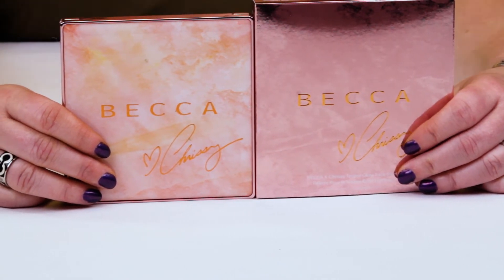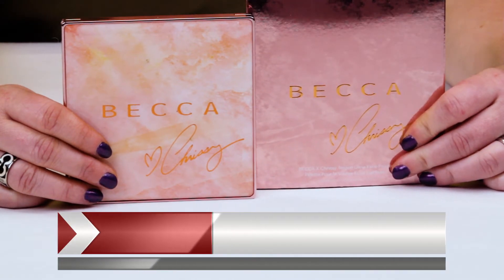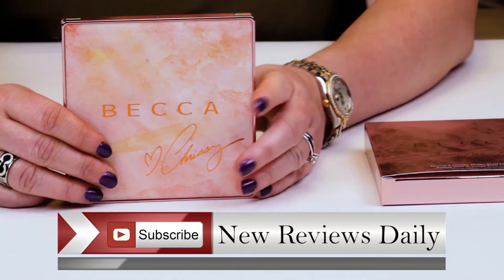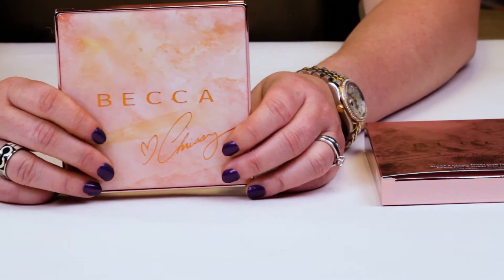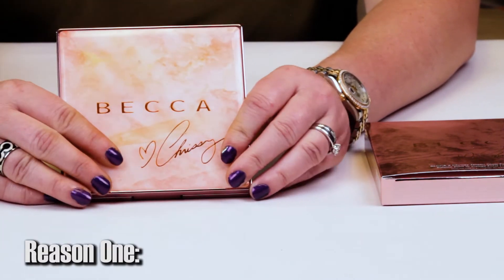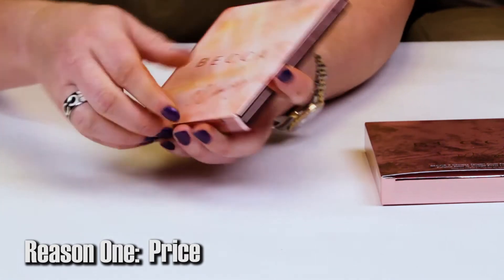This palette sells for $46, and I've gotten to use it quite a few times. It's got a lot of great reviews online. I'm going to give you five reasons not to purchase it and maybe help you save that $46. First of all, I'll start with the price — it's $46, which is expensive. You do get four colors, so you're paying about $12 a shade.